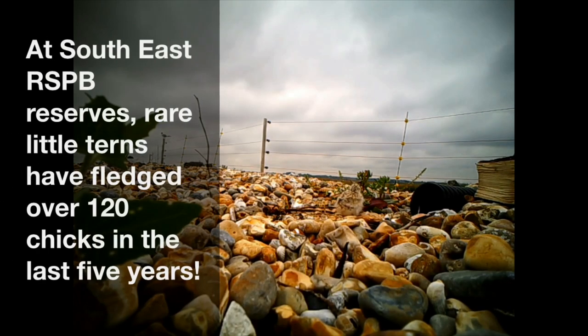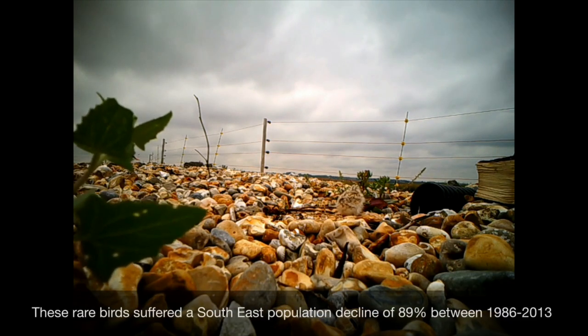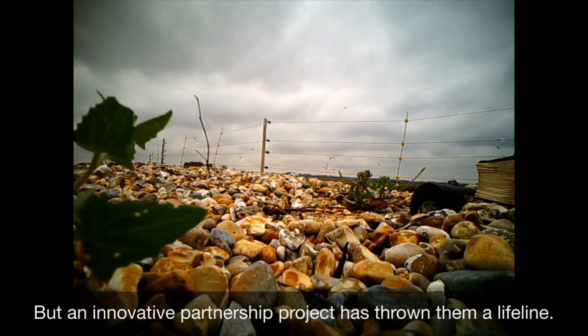At South East RSPB reserves, rare little terns have fledged over 120 chicks in the last five years. That's an incredible 94% more fledglings than in the previous five years. These rare birds suffered a staggering South East population decline of 89% between 1986 and 2013, but an innovative partnership project has thrown them a lifeline.